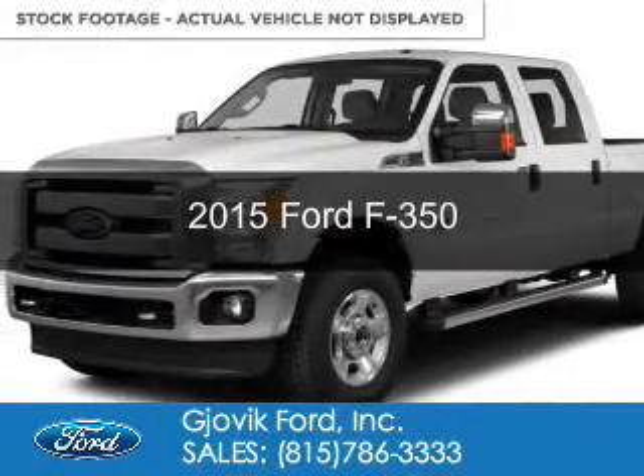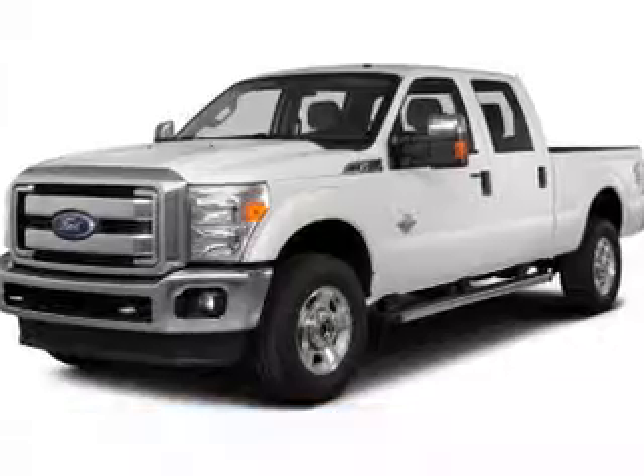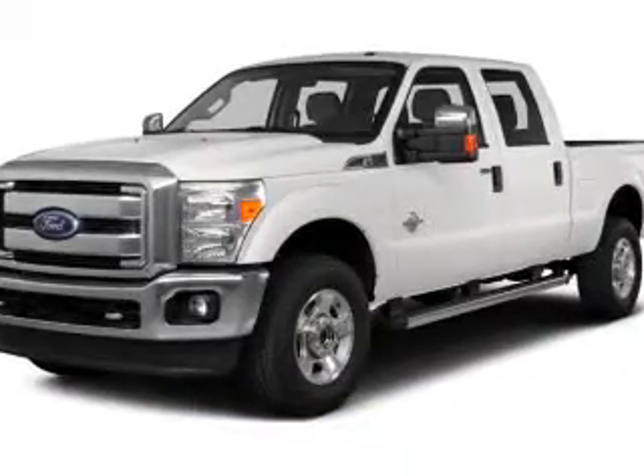The vehicle you're looking for, powered by four-wheel drive, a 6.7 liter, 8-cylinder engine, and a 6-speed automatic transmission.